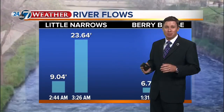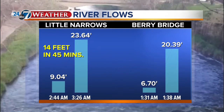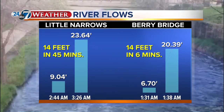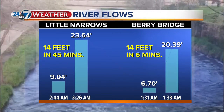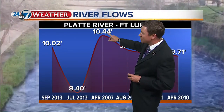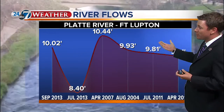More impressive numbers are coming out of the Boulder area. Folks have been wondering about the Platte River, which flows through Fort Lupton — it is definitely high, one of the highest historically. The highest on record is 10 and a half feet, back in April of 2007. Currently we are just over 10 feet, but with more rainfall on the way, we could easily see one of the top events for the Platte River flowing through Fort Lupton.